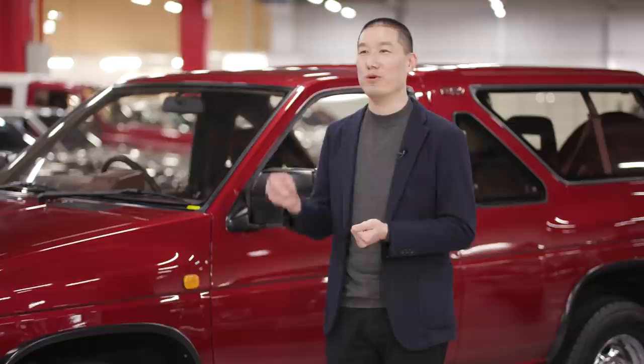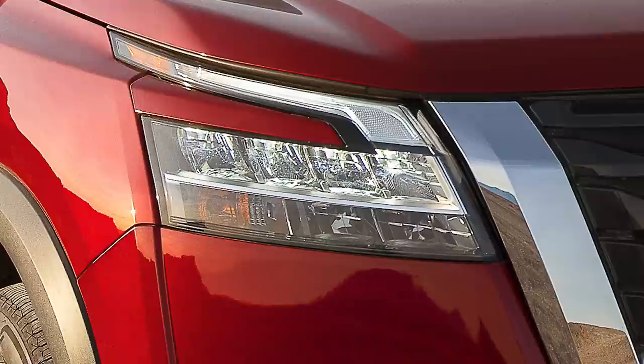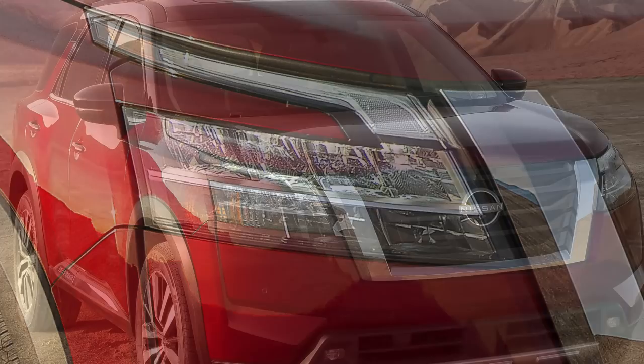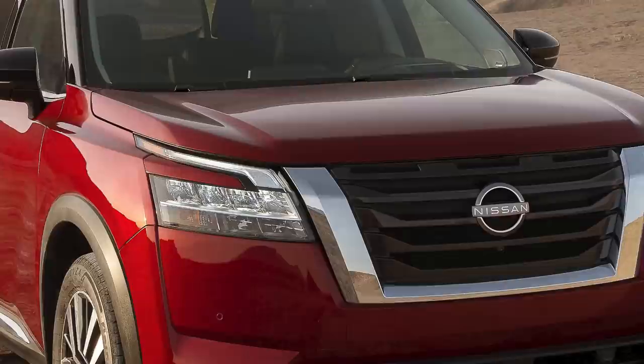At Nissan, we've always had the boomerang signature lamp for the past generation. And to bring it into an SUV, it's interpreted differently. It's more rectangular in shape, but at the same time, we're finding some cleverness in the way we construct it. There's body color parts with the bumper fascia and the headlamp interlocking together to form a new movement that is rectangular yet alludes to the Nissan boomerang signature.